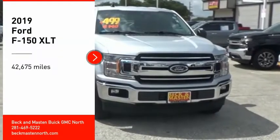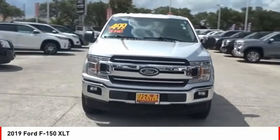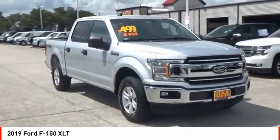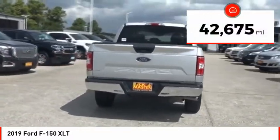Take a ride in the 2019 F-150. A Ford F-150 knows how to handle any situation. It's built to follow orders, no whining. This vehicle has less than 45,000 miles.